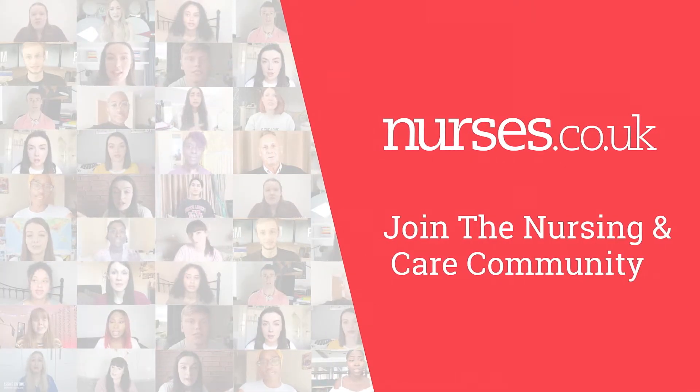Hey guys, my name is Laura. I'm one of the nurses from the NHS and today I will be talking about my experience transitioning from my country to the UK. As you can see from my accent, I'm not English — I'm from Spain.